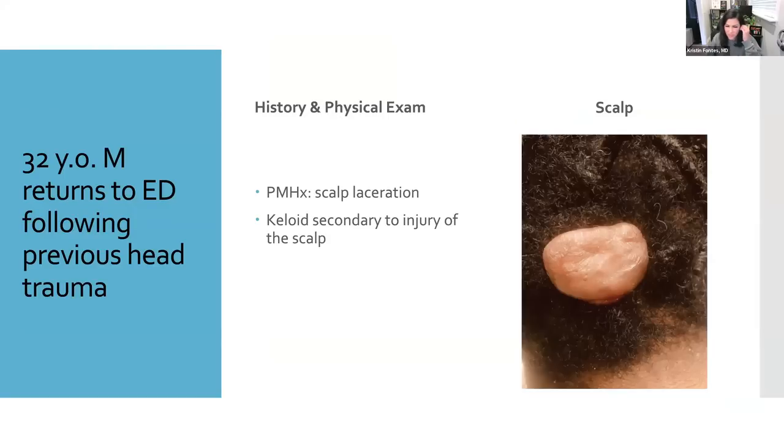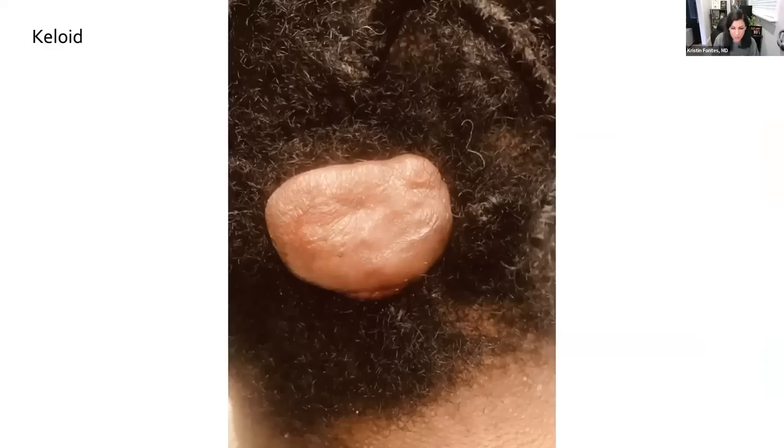Last case: a 32-year-old man returns to the emergency department following previous head trauma. He had been treated for a scalp laceration and then developed the lesion we see here. This is a keloid — it is exceptionally common in patients with dark skin. Think of this as the most severe type of scar a person can develop. What's unique to keloids is that the scar tissue actually grows beyond the borders of the original wound and starts to invade the surrounding normal skin, in contrast to a hypertrophic scar, which stays within the original wound borders. Keloids are much more aggressive.